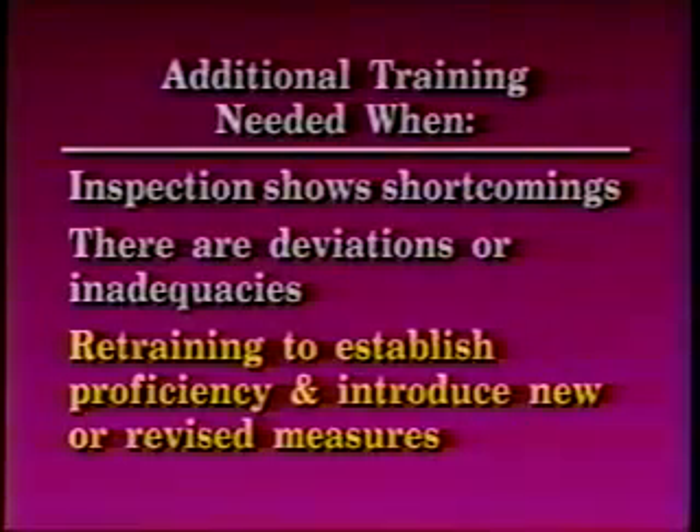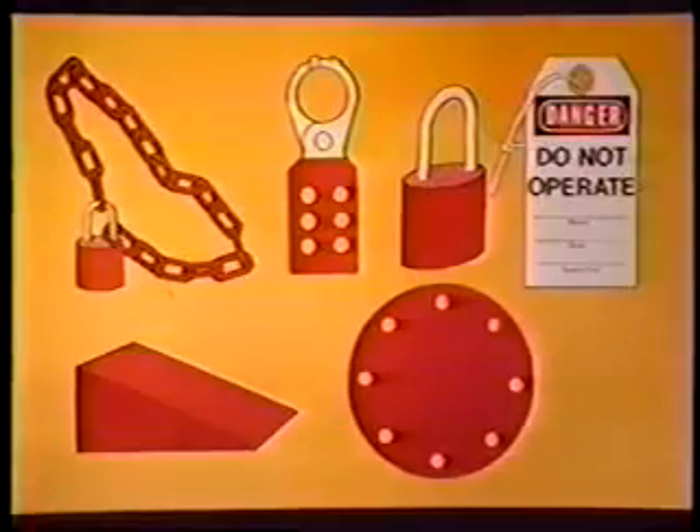Protective material and hardware generally used for lockout and tagout are locks, tags, chains, self-locking fasteners, wedges, key blocks, and adapter pins. All of this protective material and hardware will be provided by the employer. All items must be singularly identified, durable, the only device used for the program, and not used for any other purpose. These devices must be standardized within the facility.